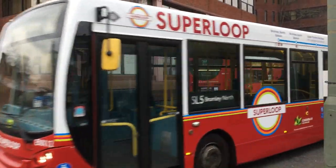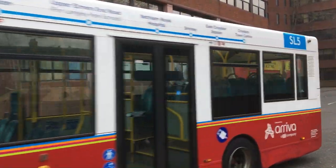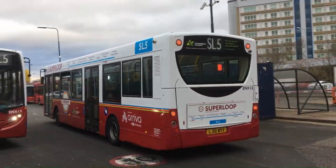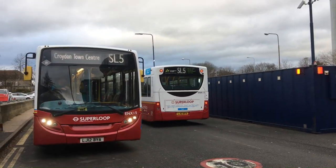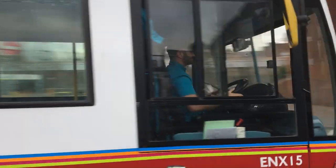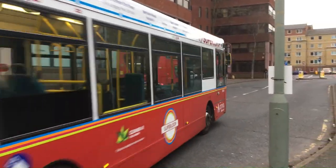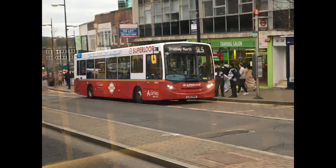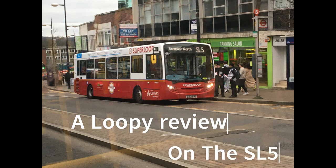The SL5 — London's 7th official Superloop route — launched on 3rd February 2024. In this video I'll be explaining a bit about the route as well as my thoughts and opinions on it so far. Apart from that I also have got some juicy bits in store for you, so strap yourselves in as we're going to take a loopy review on the SL5.